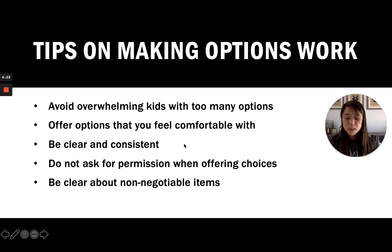The third tip is to be clear and consistent. We want to decide what choices our kids can actually make — are they really able to pick their own clothes, make their own selection from a restaurant menu, or choose an activity but only for an hour? We need to have clear rules about what is appropriate for their developmental age.